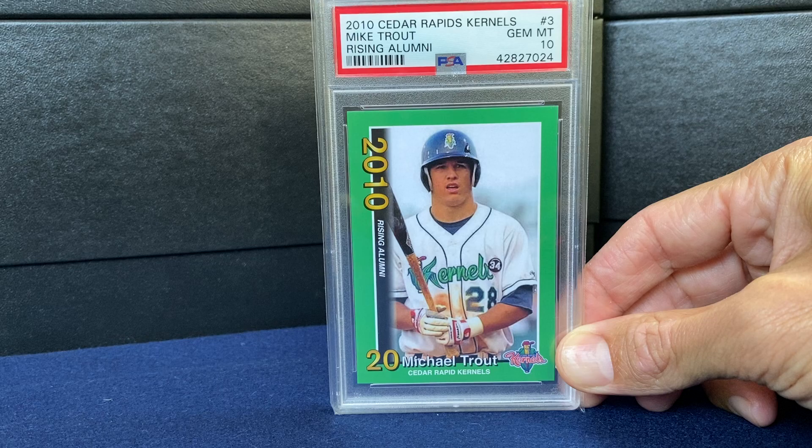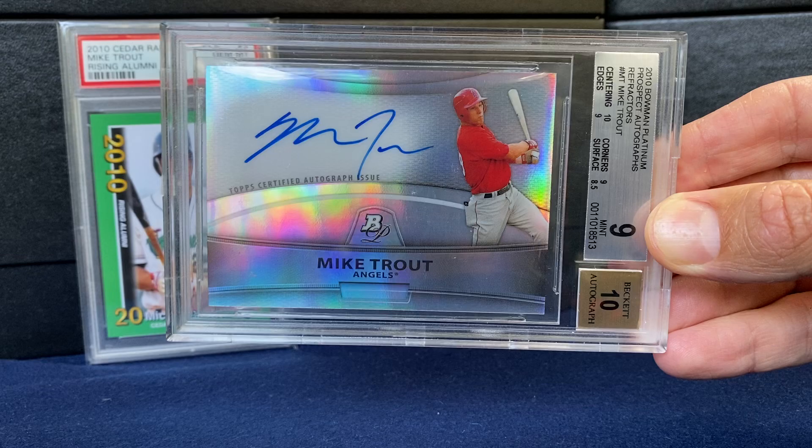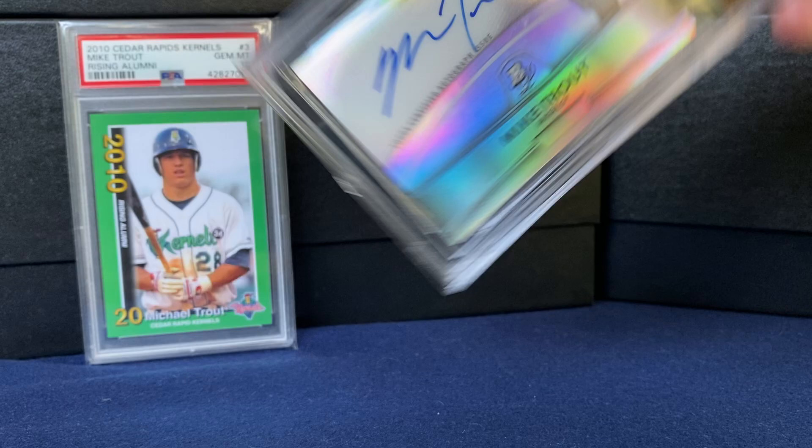Let's start with this 2010 Minor League — a recent pickup. Those go for around 50 bucks in a gem. Also 2010, Bowman Prospects on-card auto. Nice shine. Graded 9 and 10 on that. Happy to own that.